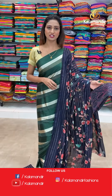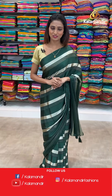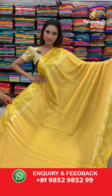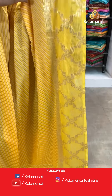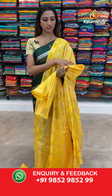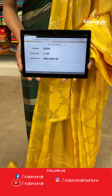Have a look on the stripes body and the border — borderless but beautiful border. Let me show you the pallu — same as the jari woven work pallu. Let's see the blouse piece — very pretty yellow color blouse piece. The item code is ES839, the offer price for today is 1150 rupees.